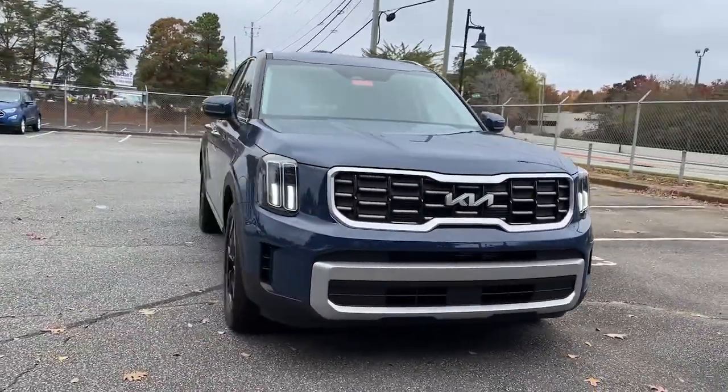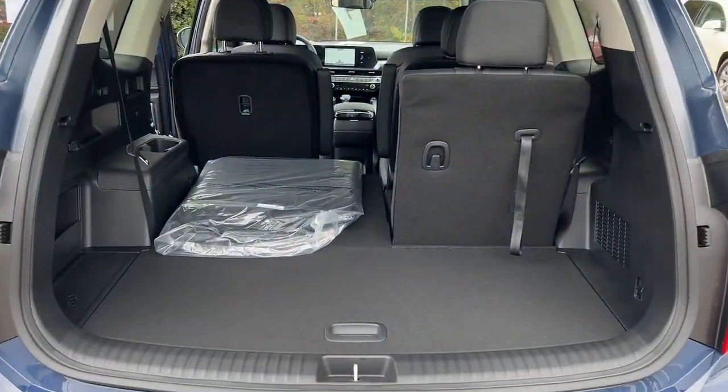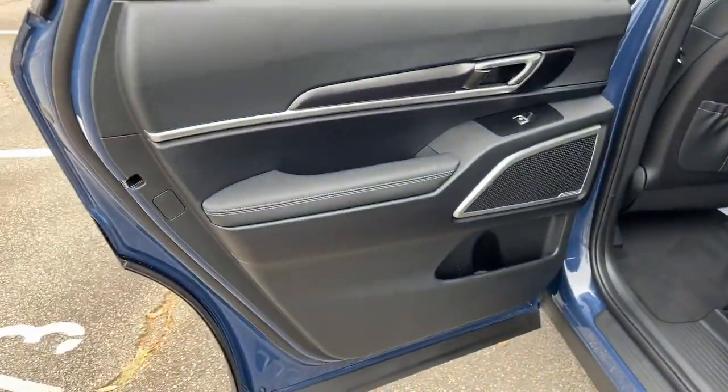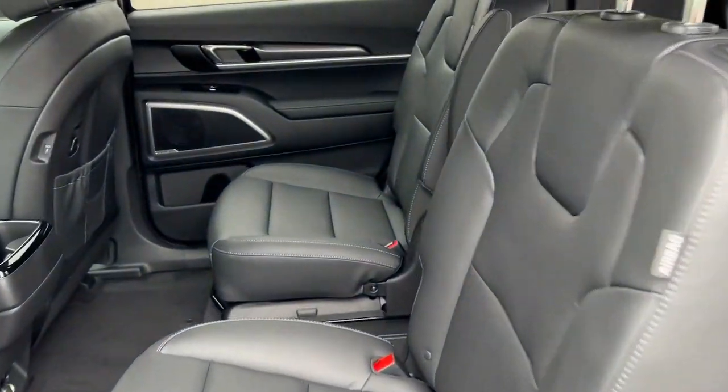The following are some of this vehicle's highlighted options: keyless entry, all-wheel drive, navigation system, heated mirrors, lane-keeping assist, remote engine start, adaptive cruise control, keyless start, satellite radio, backup camera.